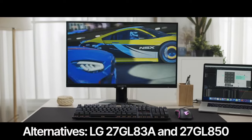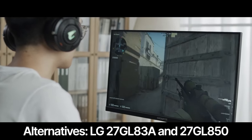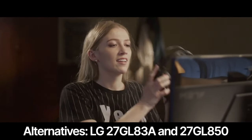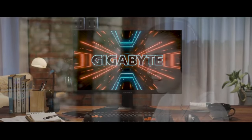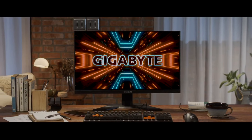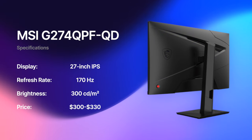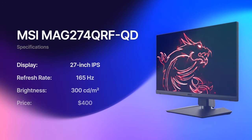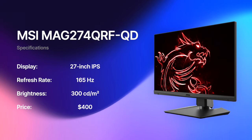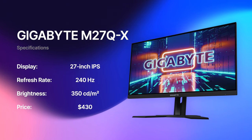The LG 27GL83A and 27GL850 are good alternatives in this price category if you can't find the M27Q. If you are looking for something more premium than the M27Q, then here are the options I recommend between $300 and $500: the MSI G274QPF QD, MSI MAG274QRF QD, and Gigabyte M27Q X.